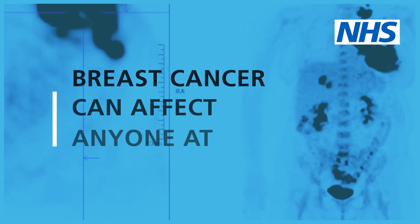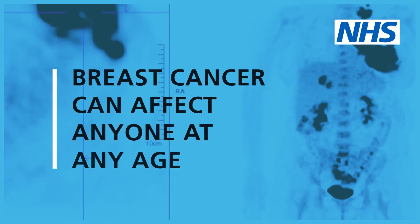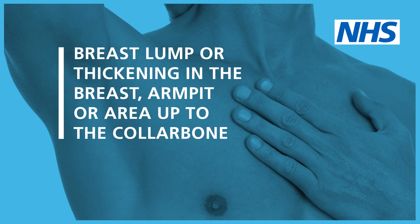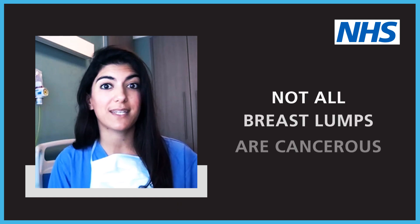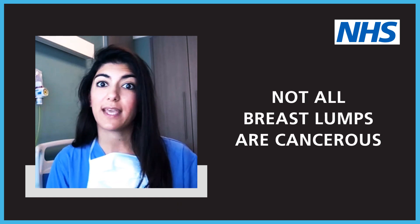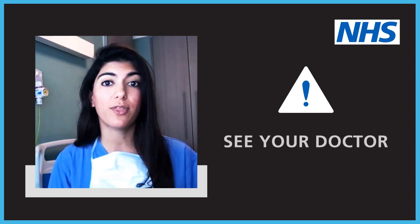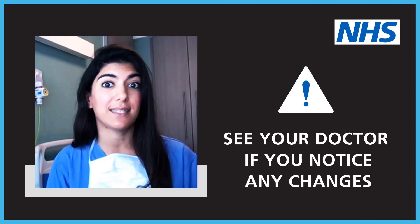Breast cancer can affect anyone at any age. The first symptom that most people recognize is a breast lump or thickening in the breast, armpit, or area up to the collarbone. However, not all breast lumps are cancerous — they can be breast infections or breast cysts. But if you do feel a breast lump or thickening in your breast, then please see your doctor.